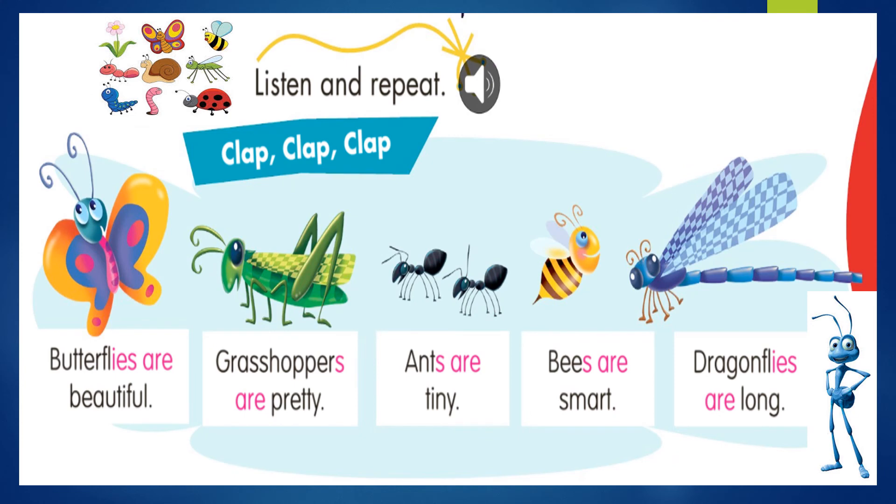Ok, my little kids, finally we have to listen and repeat. Escucha y repite. Vamos a revisar las imágenes y la información que tenemos por aquí. Vemos a una linda mariposa, un saltamontes, dos hormigas, una abeja y una libélula. Butterflies are beautiful. Las mariposas son hermosas. Grasshoppers are pretty. Los saltamontes son bonitos. Ants are tiny. Las hormigas son pequeñitas. Bees are smart. Las abejas son inteligentes. Dragonflies are long. Las libélulas son largas.